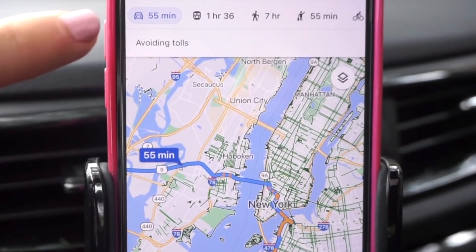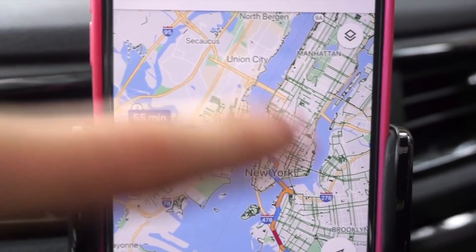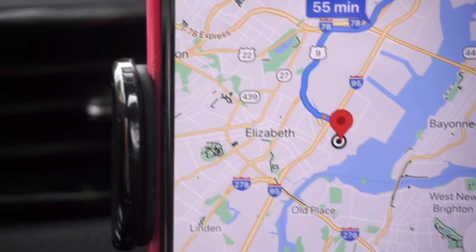It's going to take us 55 minutes to get there. I thought this was really cool so I had to show you guys. We're in New York, I'm in Brooklyn, we've got Manhattan there, and we're going to cross and make our way to Elizabeth, New Jersey.